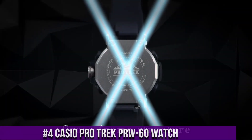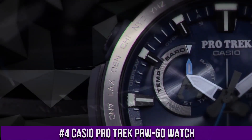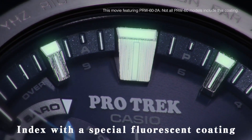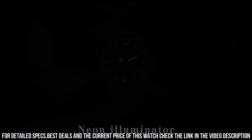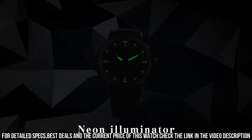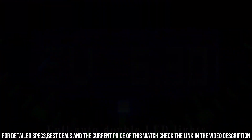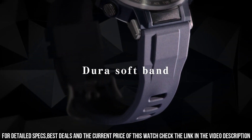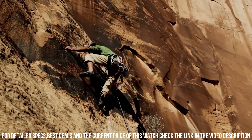Number 4: Casio Protrek PRW-60 Watch. It has Japanese solar quartz movement and 5578 caliber. Polymer, stainless steel case of round shape. Case dimensions are 47.2 mm in diameter and 13.3 mm in thickness. The dial of this Casio watch is blue. Display type analog digital. This timepiece has mineral glass. Polymer band, band color blue. 100m water resistance.